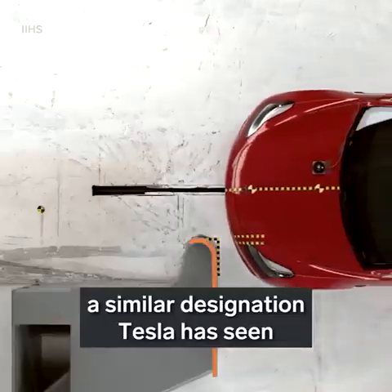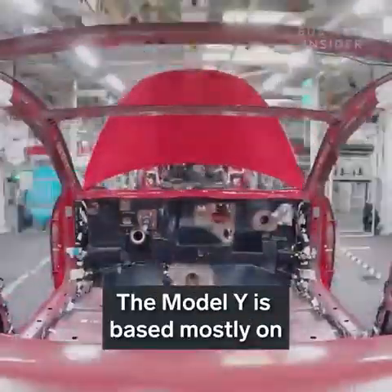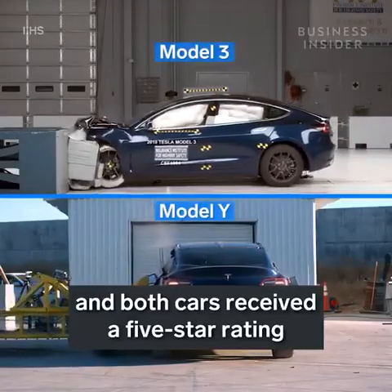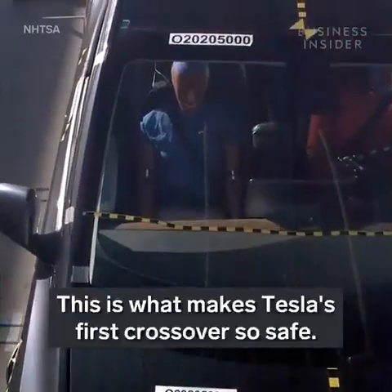A similar designation Tesla has seen with the Model 3, but it's no surprise — the Model Y is based mostly on the Model 3's platform, and both cars received a five-star rating from the National Highway Traffic Safety Administration.